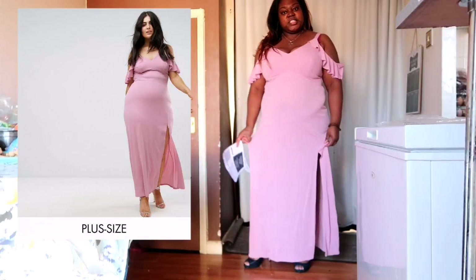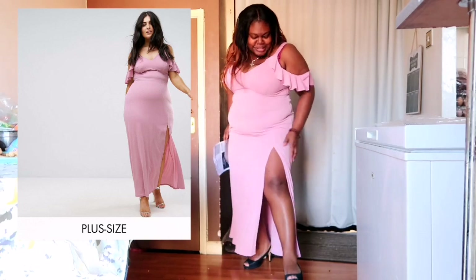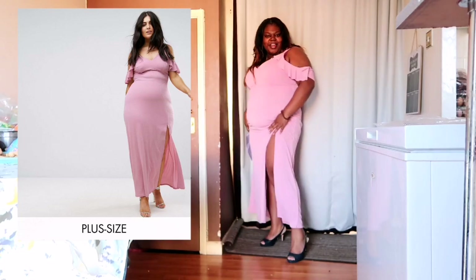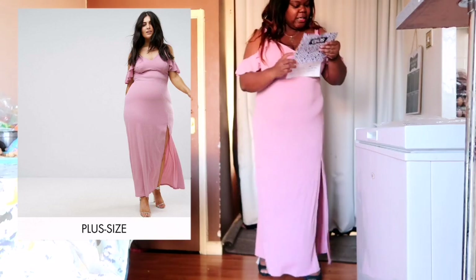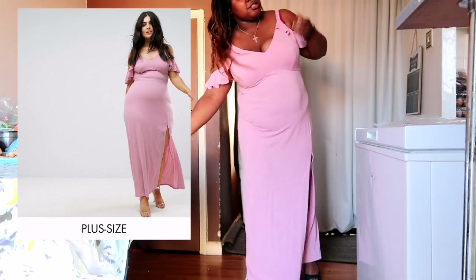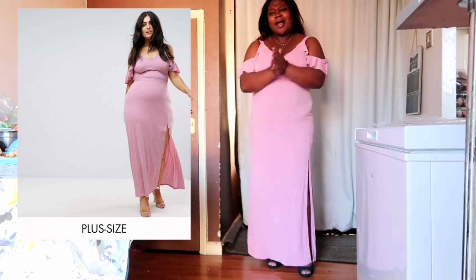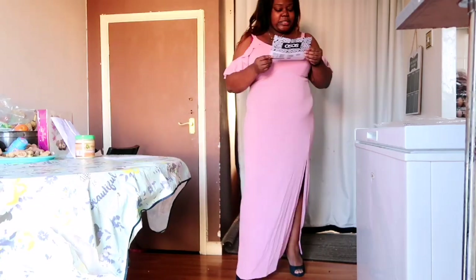The first item I've got is this dress right here. Look at the slit — I'm feeling the slit, there's something sexy about slits, it just makes you feel like, hello boo! This dress is called the Club L Plus Frill Detailed Crepe Maxi Dress and I got it in a size 20. I got carried away and ordered two of them, so obviously one is going back.